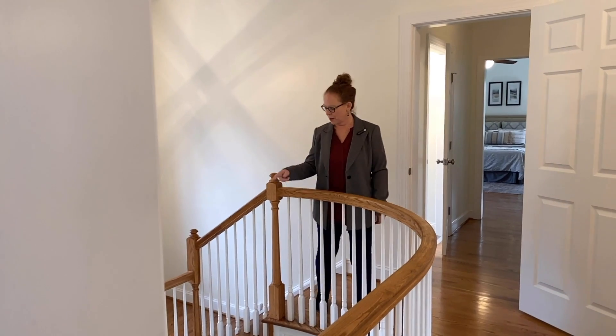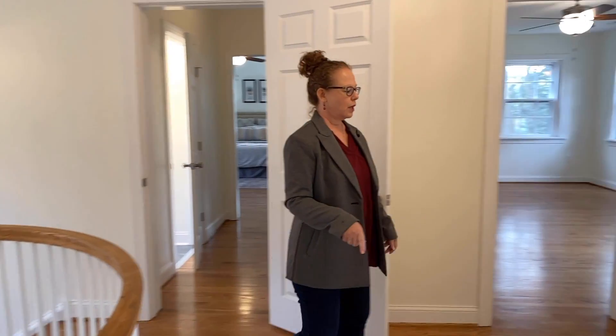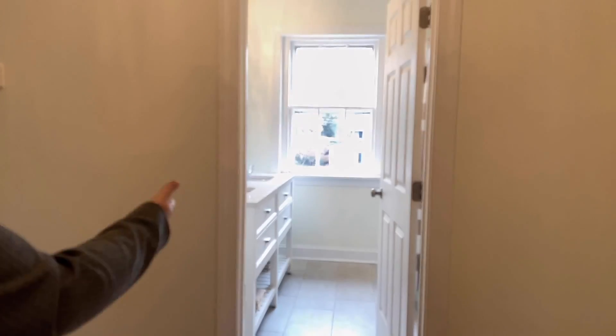We are at the top of that beautiful grand staircase on the second floor, and we have a bedroom, a bedroom, and a beautifully renovated bathroom.